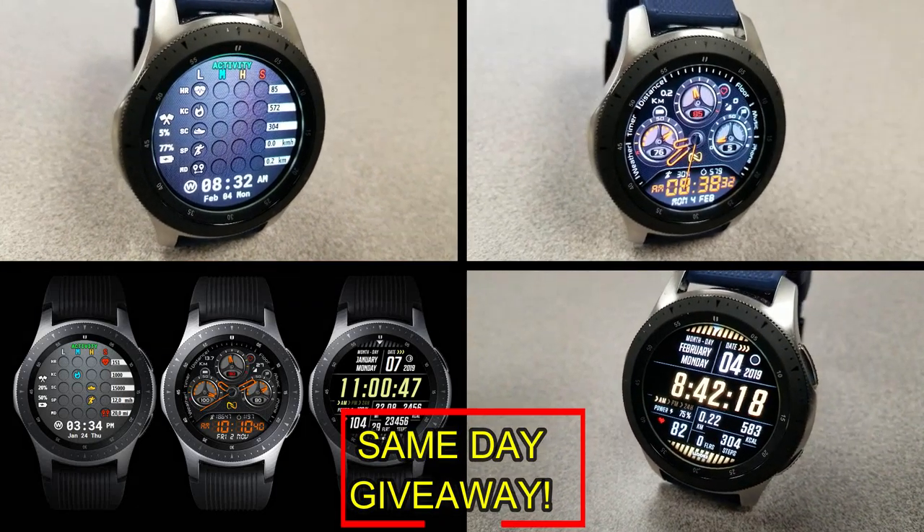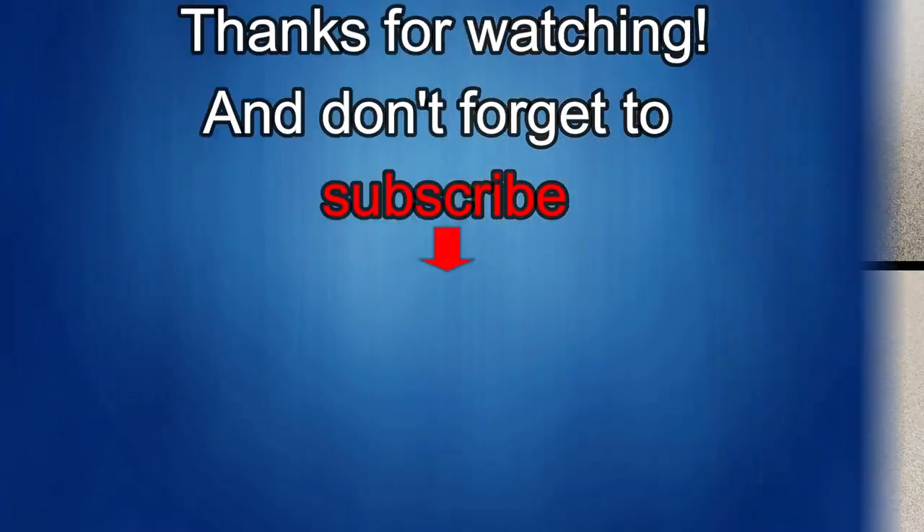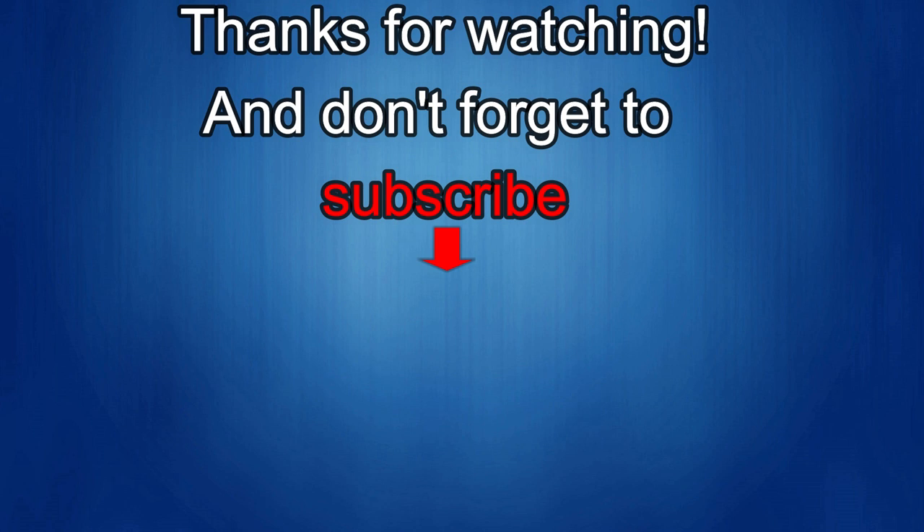I'll catch you guys in the next episode. Until then, take care. Thanks again for watching our review. If you liked it, show us some love with a thumbs up, subscribe to the channel, and share the video with your friends, because with your support it really helps me keep the channel going so I can continue to offer discounts, giveaways, and fresh content. I'll see you in the next episode. Until then, take care.